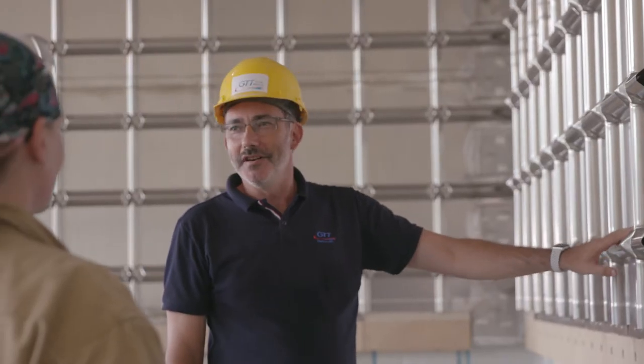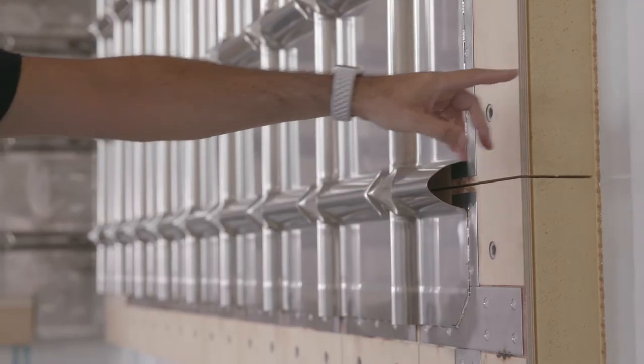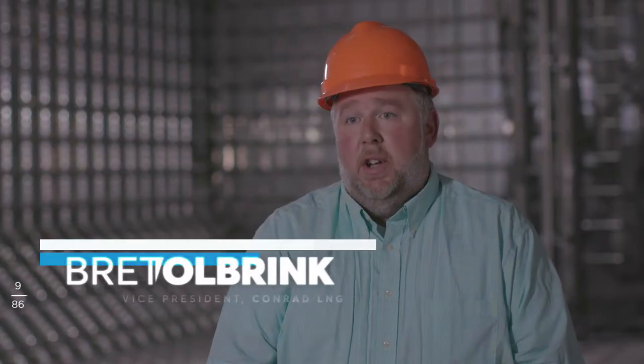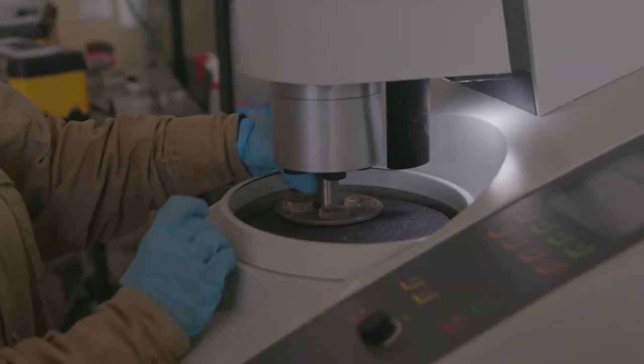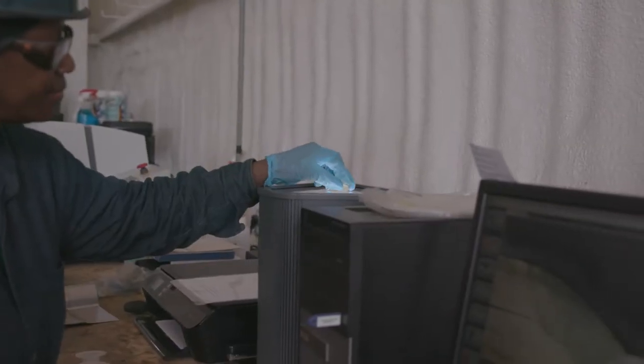We're really proud of the fact that we used all of our internal workforce and retrained them for the skills and crafts necessary for the installation of the tanks. We trained membrane installers, bonders, and specialized welders for the membrane system.